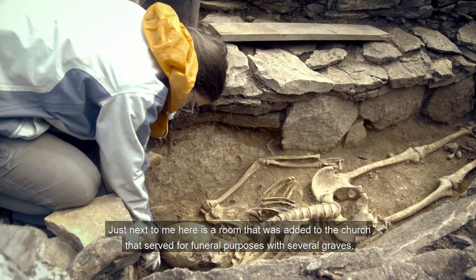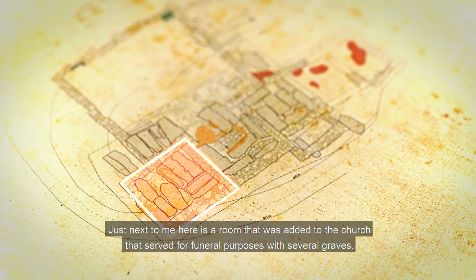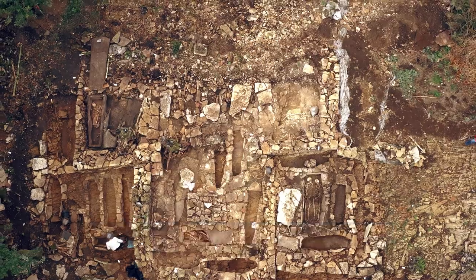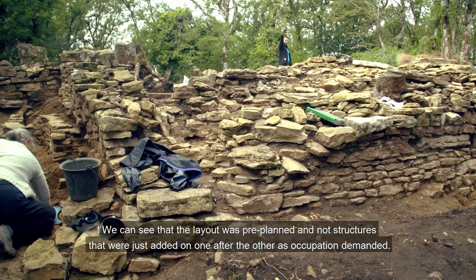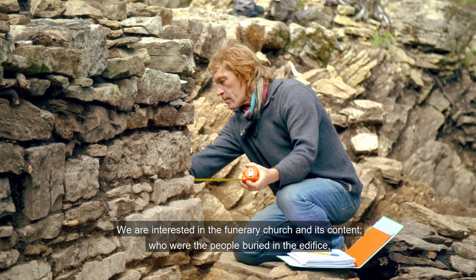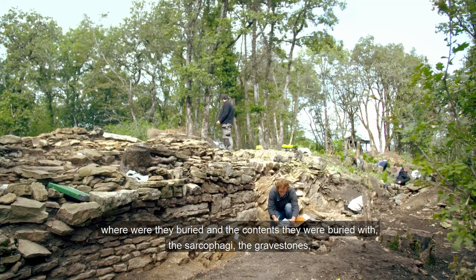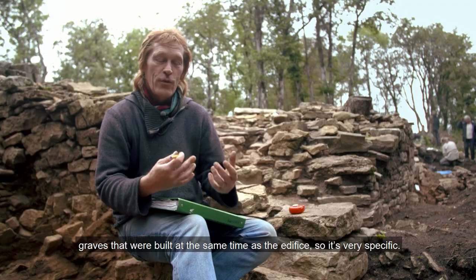Vous avez juste à côté de moi ici une pièce qui a été ajoutée, agrandie à cette église, avec une fonction funéraire, avec des tas de sépultures. Trois autres pièces qui s'enfilent au nord, une funéraire et deux autres pour d'autres fonctions. On voit qu'on a affaire à un plan préétabli d'avance, et pas des bâtiments qui s'ajoutent au fur et à mesure au fil de l'occupation. On va s'intéresser à l'église funéraire et son contenu, qui sont les personnes enterrées dans cet édifice. Où sont-ils enterrés ? Avec quel type de contenant ? Des sarcophages, des tombes à dalles, des tombes qui sont construites en même temps que l'édifice.